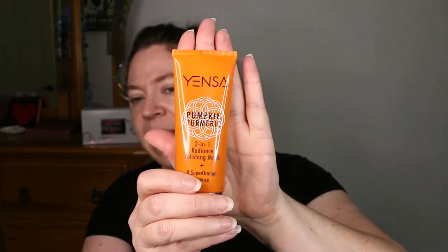The one I'm going to do today is this mask from a company called Yensa. I got this actually out of a beauty glam box and I love the orange color. Yes, this is how I pick things. I also love that it's pumpkin. So it's a pumpkin turmeric two-in-one radiance polishing mask plus eight super orange essence.